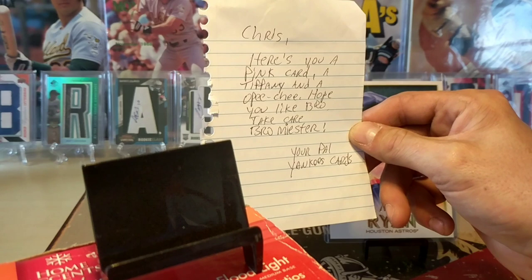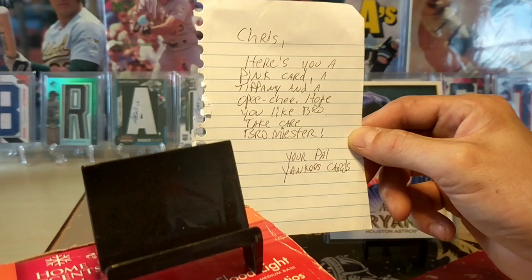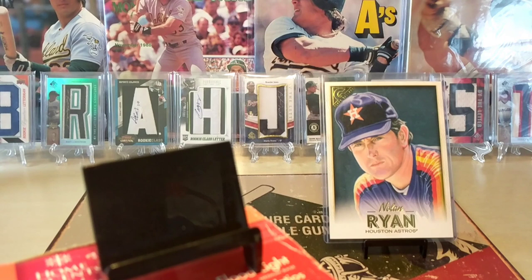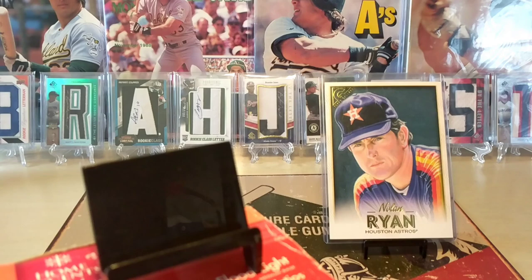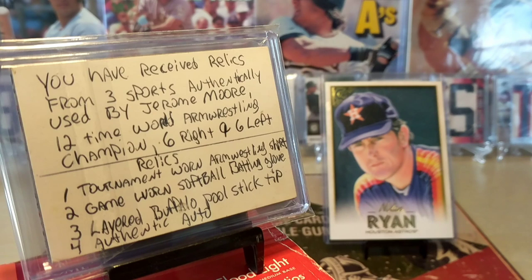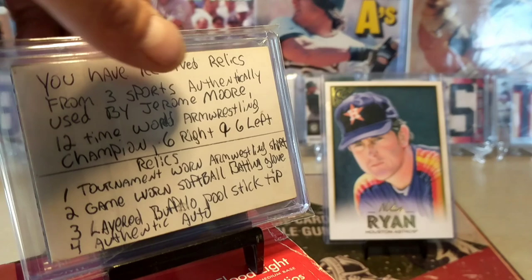This also came with a note - a note from my boy: 'Here's your pink O-Pee-Chee card, Tiffany, and a note. Hope you like it, bro. Take care - Bro Meister. It's Yankees Cards, Junkyard Jerome Moore.' He also hooked it up with the crown jewel of my collection now - a super sweet one-of-one. Let me show you the back of this first before I flip it. 'You have received relics from three sports, authentically used by Junkyard Jerome Moore, 12-time world arm wrestling champion - that's six with the right and six with the left.' We're going to turn this bad boy over. Look at this custom - look at that thing bling, boys!